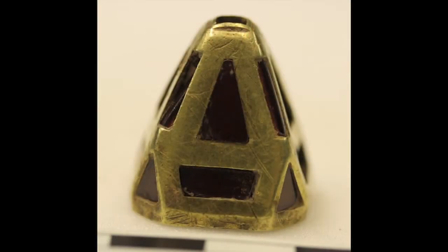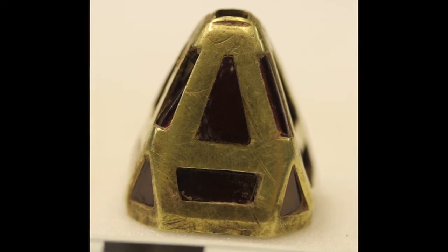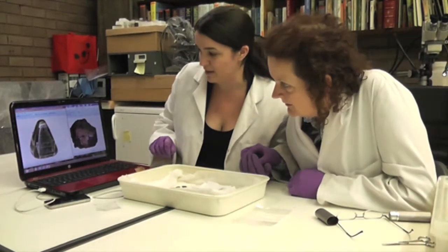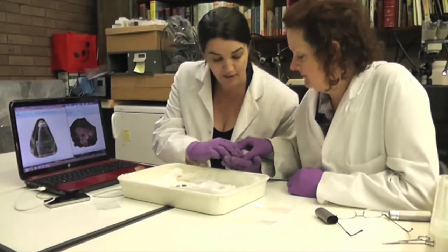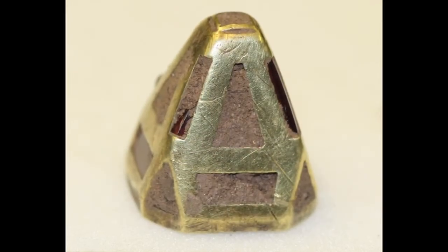It's a sword pyramid, and it had still got quite a lot of soil — it's nice to see it like that. This is what it looked like before we started conservation, and as you can see it's got quite a lot of sunken garnets in it. That's what the soil's caught in.